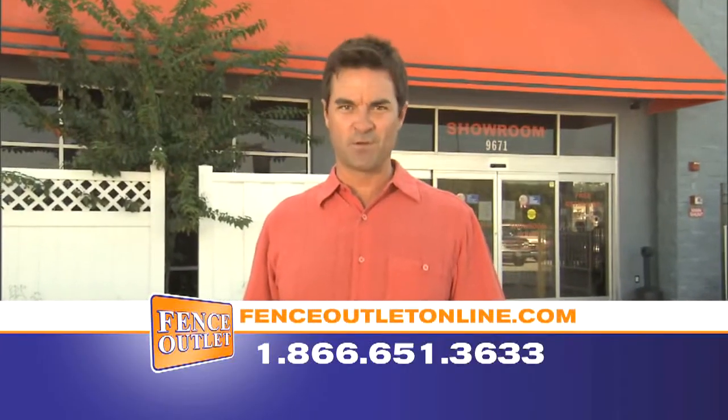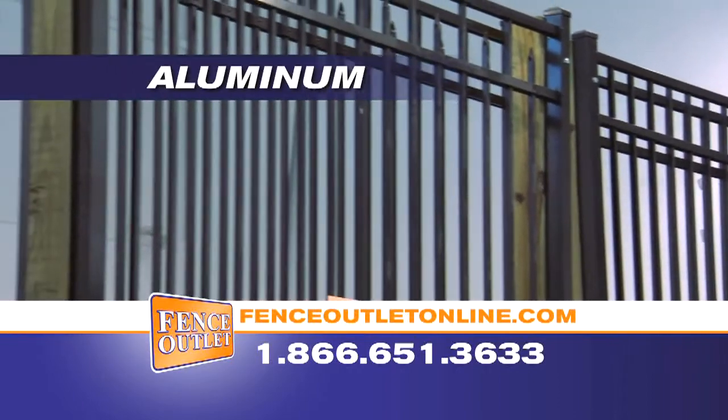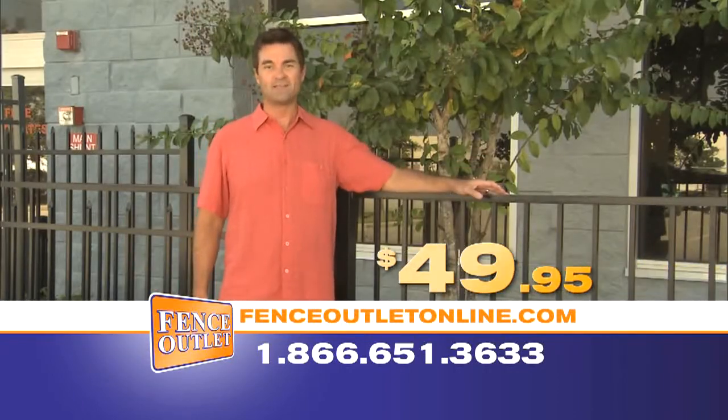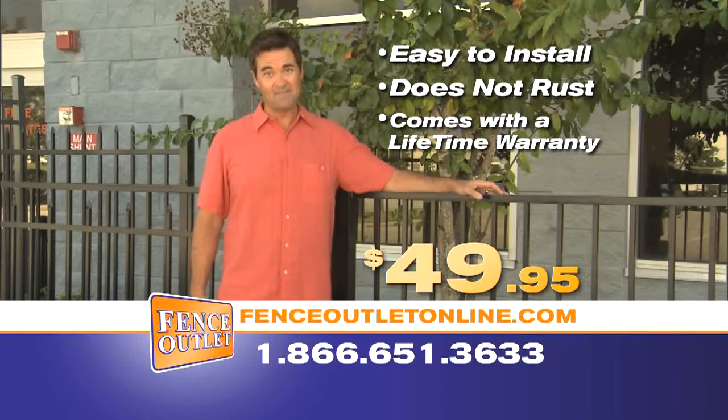Fence Outlet is Florida's favorite fence source. We have the largest selection at guaranteed lowest prices. Look at this large selection of ornamental aluminum fence, starting with simple two-rail pool fence at $49.95. Aluminum is easy to install, does not rust, and comes with a lifetime warranty.